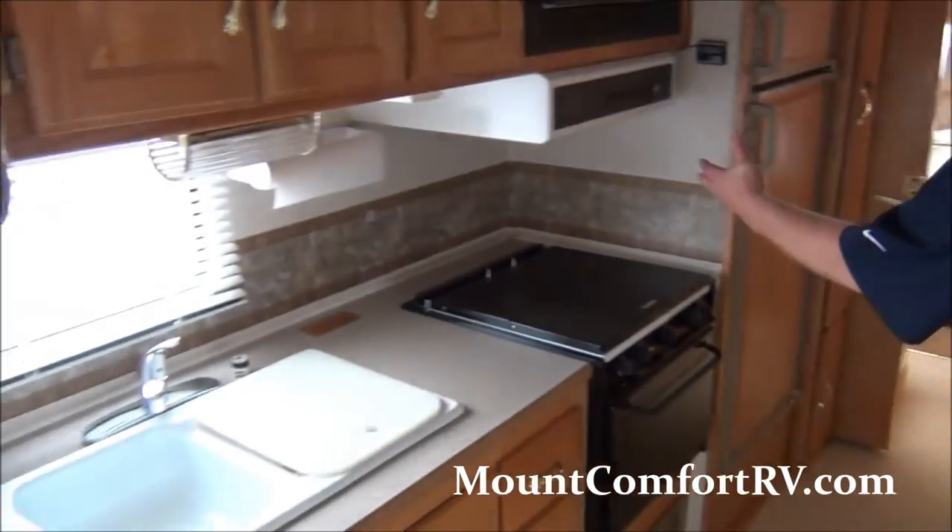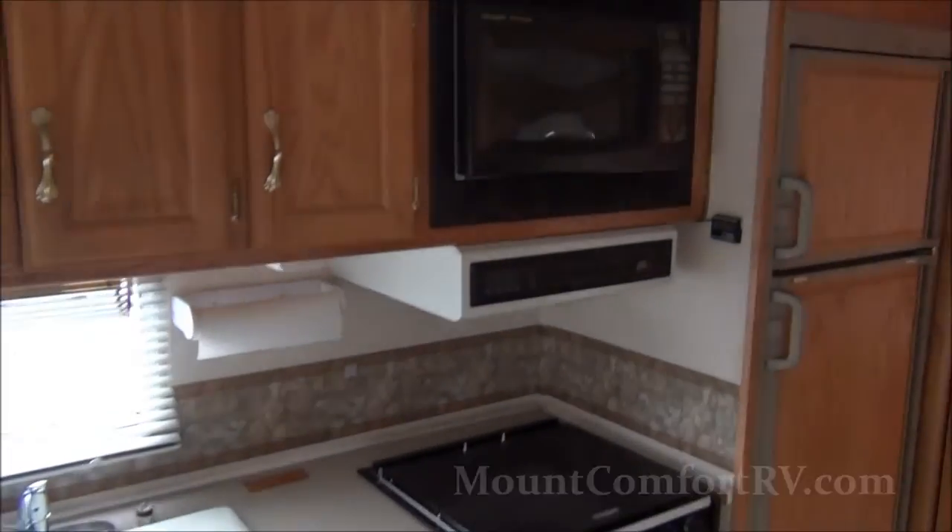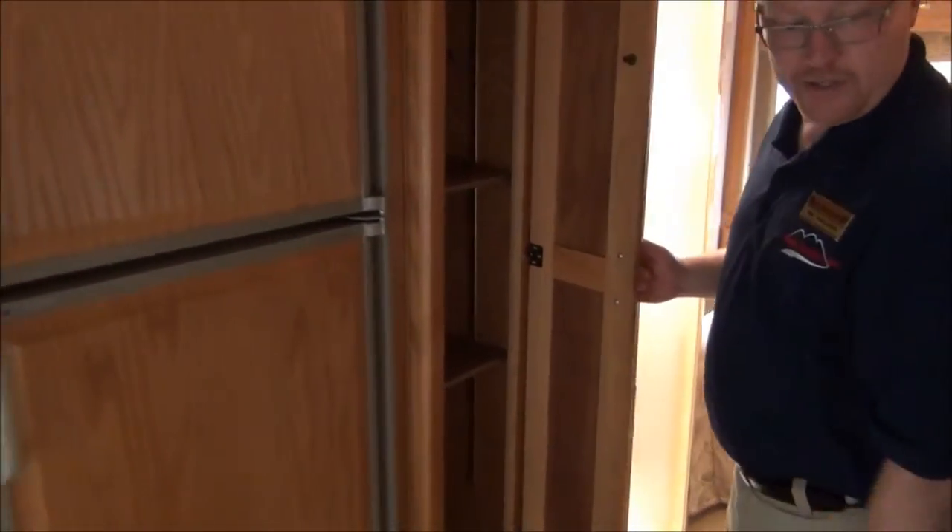Over here we've got the kitchen area with all the amenities that you need — refrigerator, good amount of storage in this coach, and this is a great pantry right here.